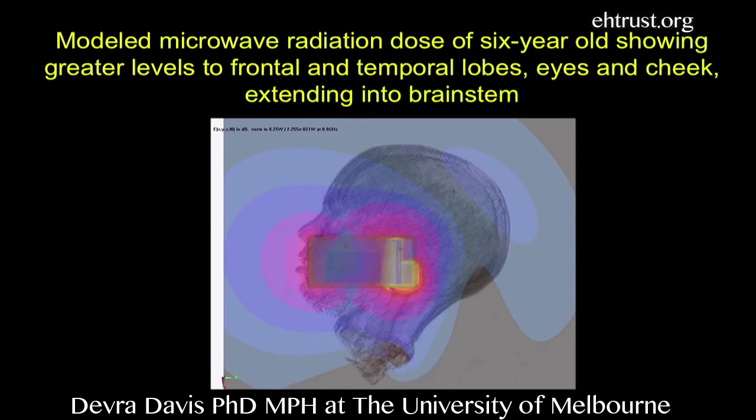That's just showing you that there's going to be some exposure into that area of a young head. It doesn't tell you that there's any biological effect.